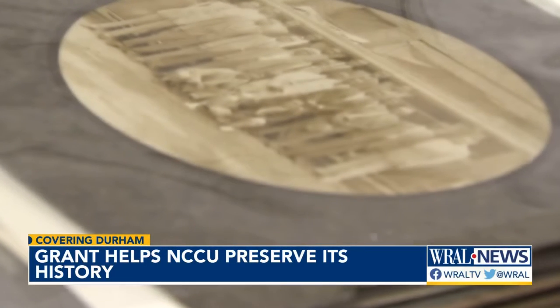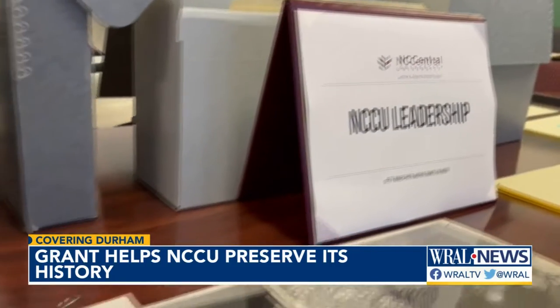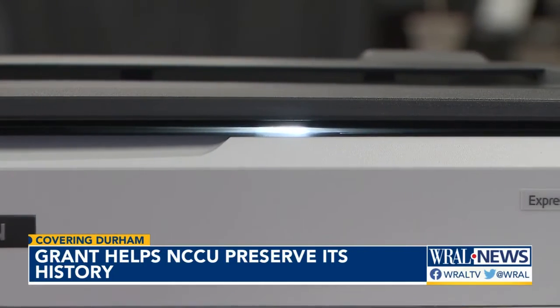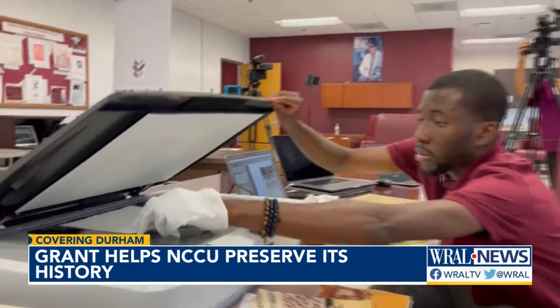These photos are worn down by time — some torn, a few faded, others stained. But they're being made whole again thanks to new technology. The grant from Getty Images and equipment from Epson and Adnet Global allows archivists to restore NC Central's history.